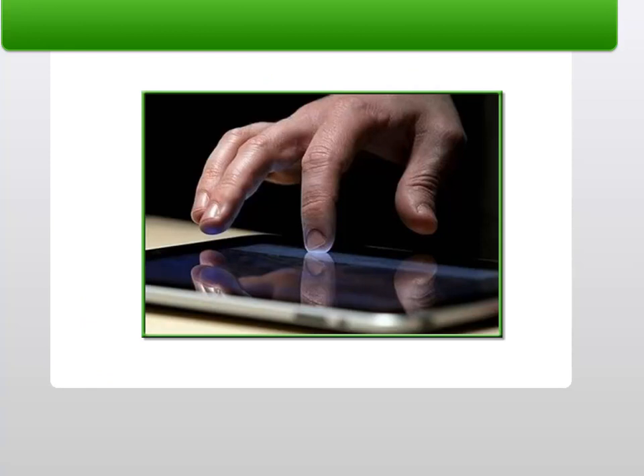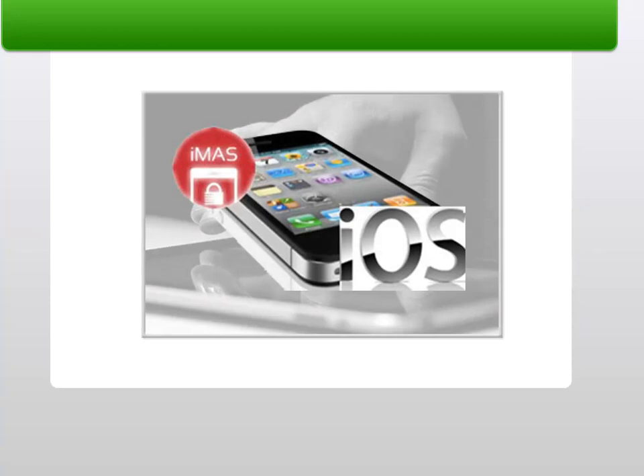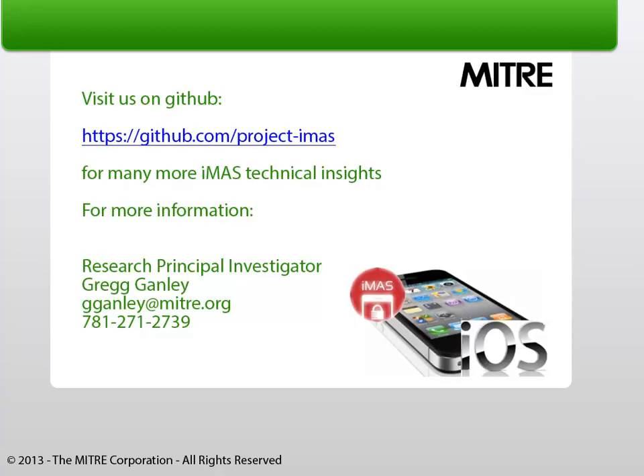At project end, H-Reader was fortified with enough security controls to slow an attacker, increase their costs, and raise the likelihood of detection. Visit us on GitHub for many more iMAS technical insights.